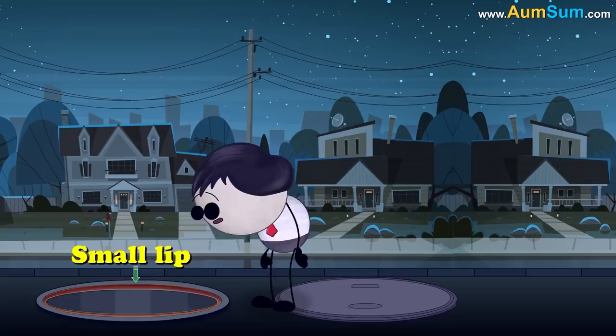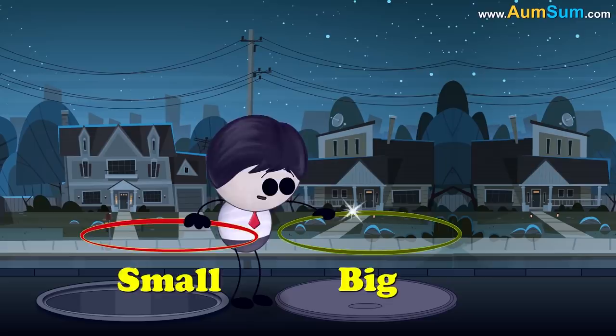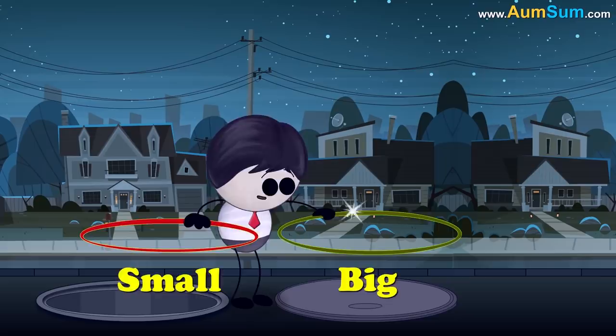Now, the manhole has a small lip around the rim of the hole. This lip makes the opening smaller than its cover and prevents the cover from falling into the hole.